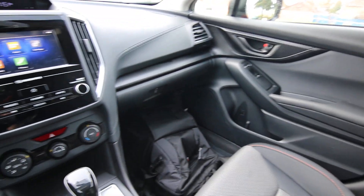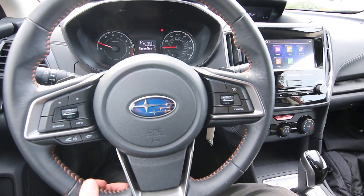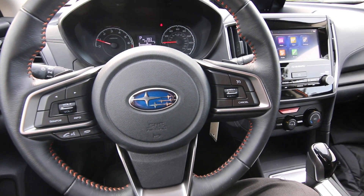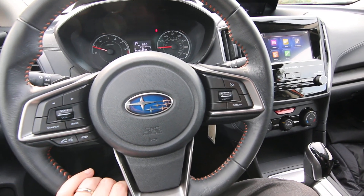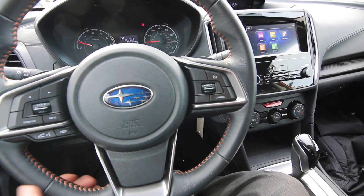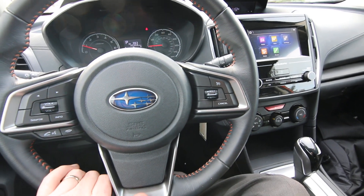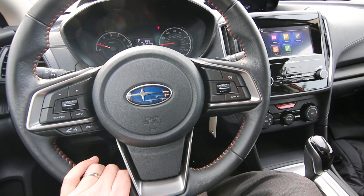Beautiful shape inside and out. 2018 is a fantastic year for the Crosstrek because it got a complete redesign — better than ever. The previous generation Crosstrek is nice, but it's really dramatically better with the redesign. It's a lot more refined. I love the fit and finish of it. It really is a high-quality vehicle. It's actually built and assembled in Japan, and I think they have really good production quality over there.